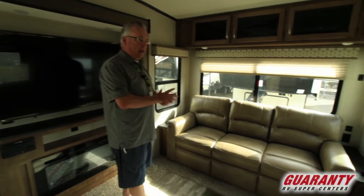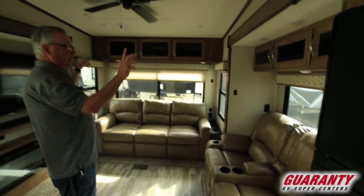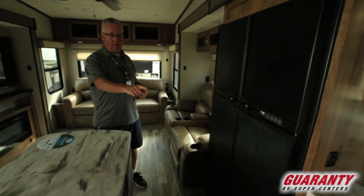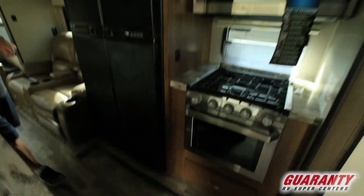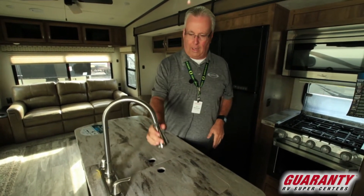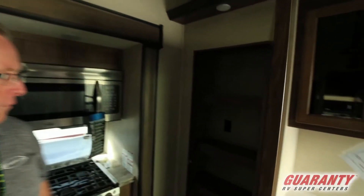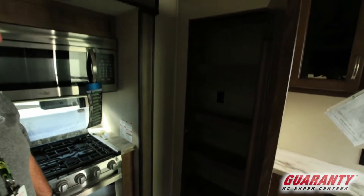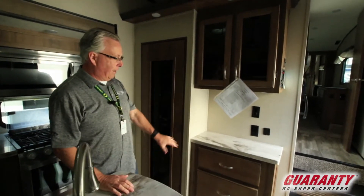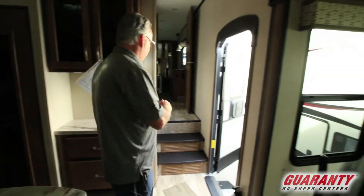We've got our theater seating here, which is Thomas Payne furniture — that's residential style furniture — lots of overhead cabinets, full four-door refrigerator, solid surface countertops with the extra large oven, a high burner range, and a microwave. Dual bowl sink with a residential style faucet. Got a nice pantry right here with 110 power in it, so you can run something in there or an extra appliance. I really like the extra cabinet space — a nice spot to put your blender, your coffee pot, whatever you might need.